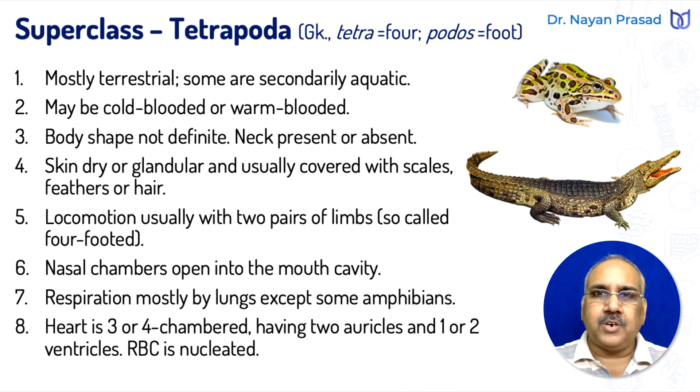Tetrapoda — the term has been taken from the Greek language, in which 'tetra' means four and 'podos' means foot. So tetrapods are four-footed animals. Superclass Tetrapoda is the group of four-footed vertebrate animals, with a few exceptions such as snakes. It includes amphibians, reptiles, aves, and mammals.